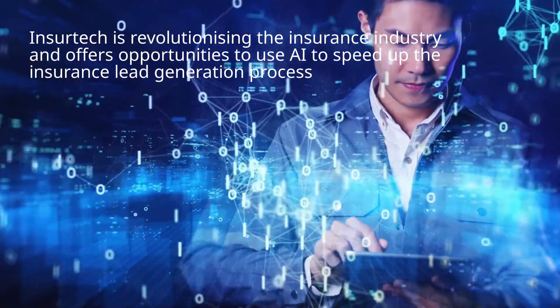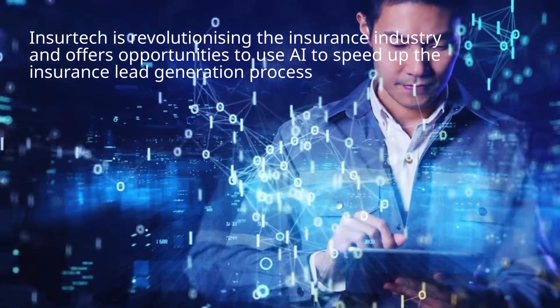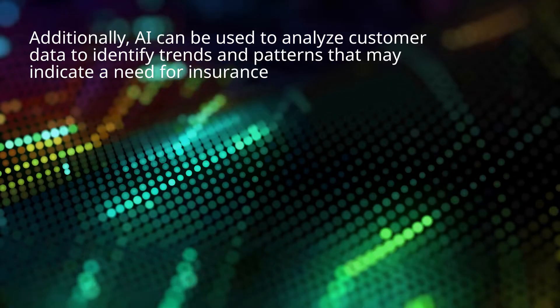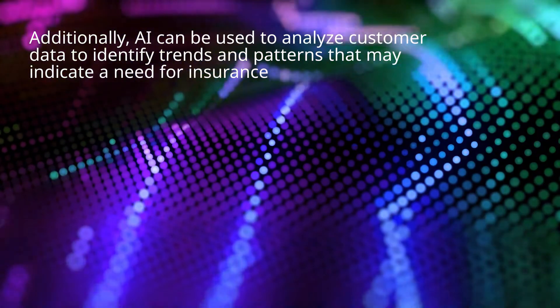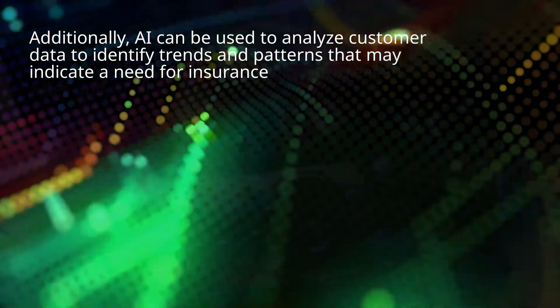InsureTech is revolutionizing the insurance industry and offers opportunities to use AI to speed up the insurance lead generation process. By automating the process of identifying and sourcing potential customers, AI can help insurers to generate more leads in a shorter space of time. Additionally, AI can be used to analyze customer data to identify trends and patterns that may indicate a need for insurance.